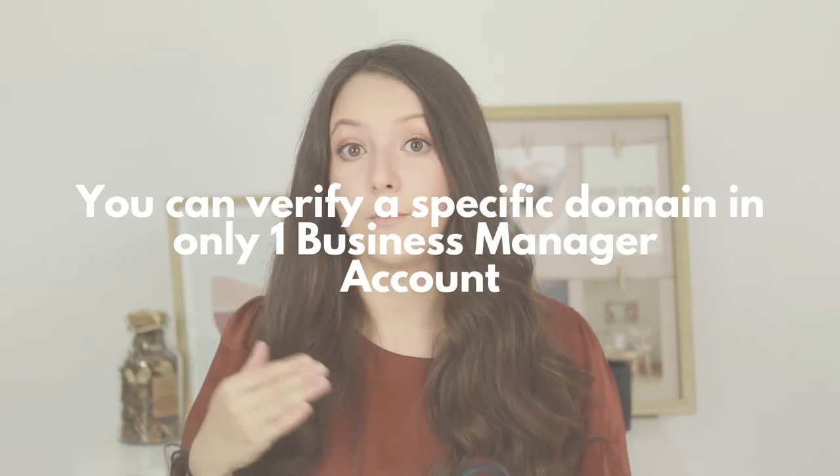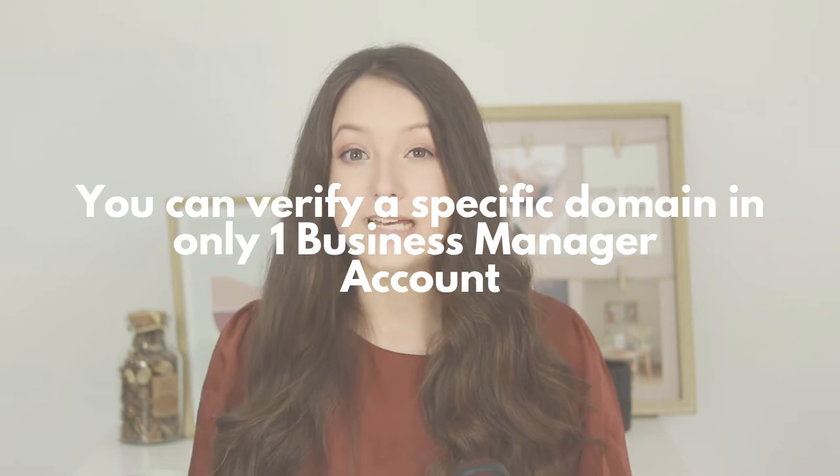If you want to learn how to do that step by step, make sure to watch this video right here. Also, one domain cannot be verified by two different business managers in Facebook. So that means you need to own that domain — it needs to be a unique domain that only you own and that you've purchased.